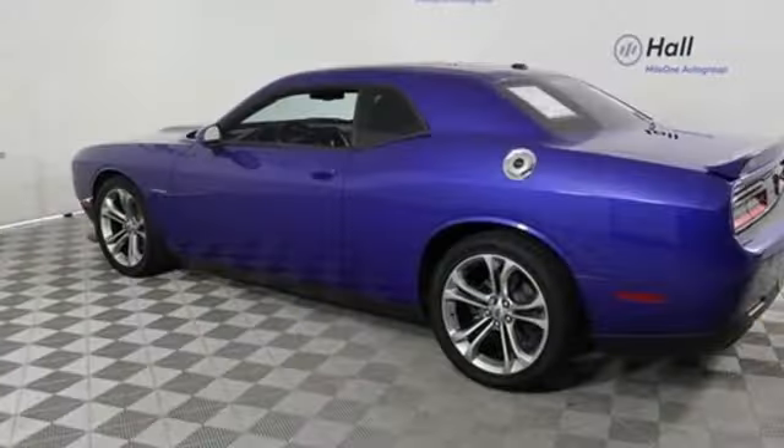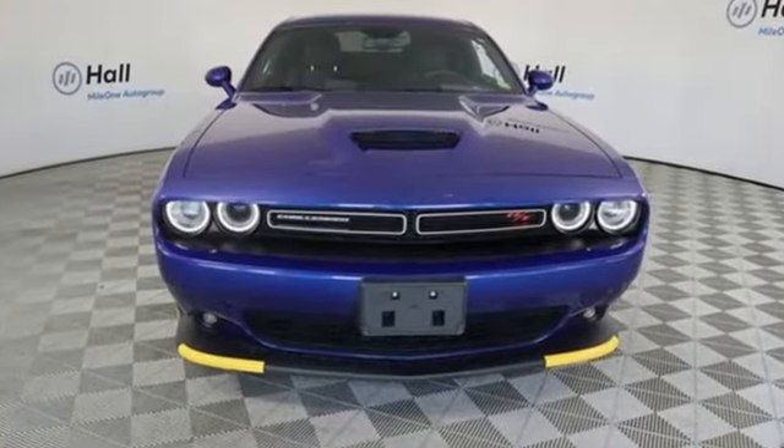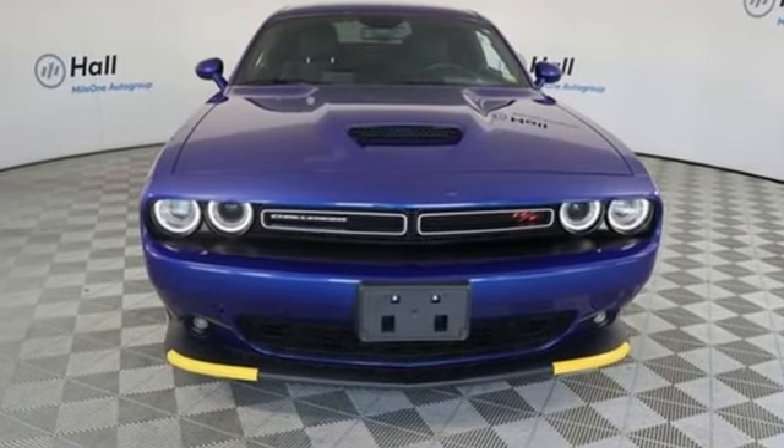Power, performance, passion — Dodge. Someone is going to drive this fantastic vehicle off the lot. It should be you. Test drive it today.